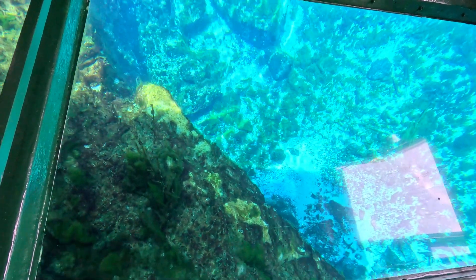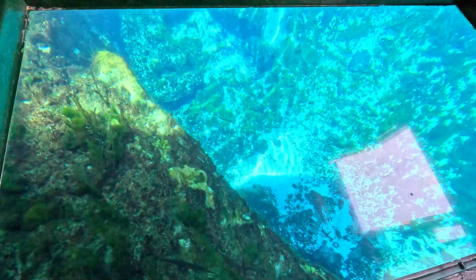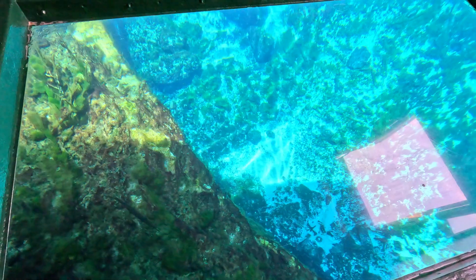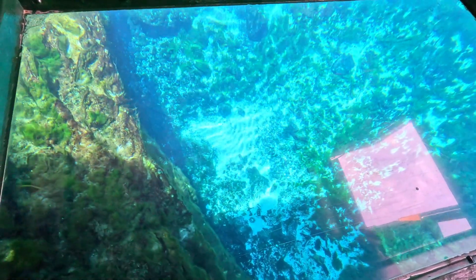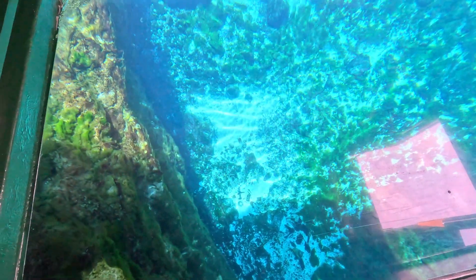And this is Mammoth Spring. Isn't that beautiful? What kind of fish is that? That's an alligator gar. There's a couple of them down in here. There's a couple of eels, too. They must be freshwater eels, because this is definitely fresh water.